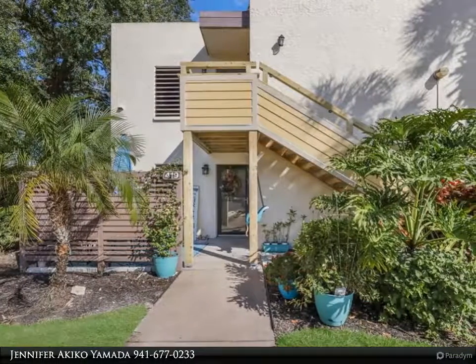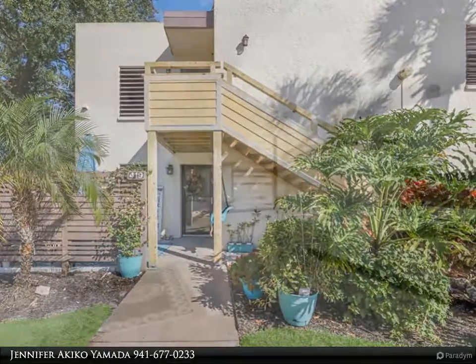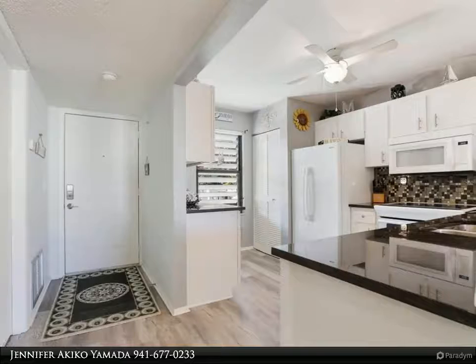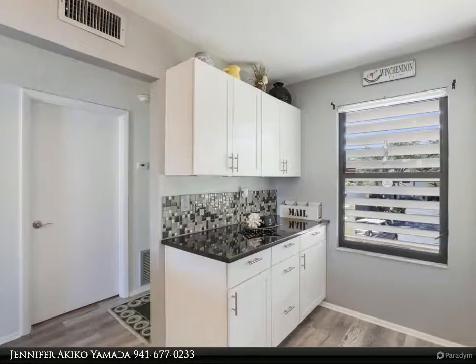The search is over. This exquisitely remodeled one-bedroom, one-bath condominium is the perfect place to call home. Upon entering, your eyes will be captivated by this home's attention to detail. You will notice the kitchen to the left, which...